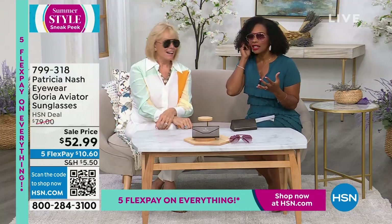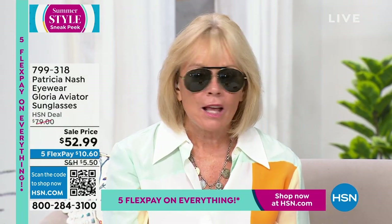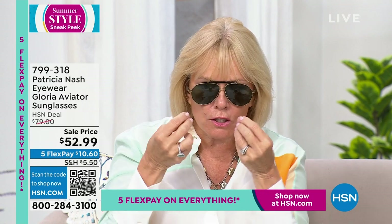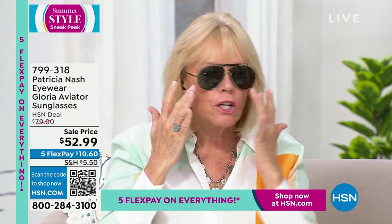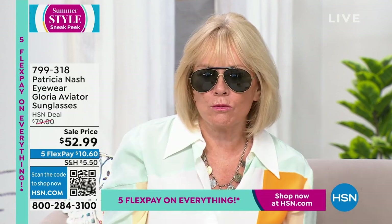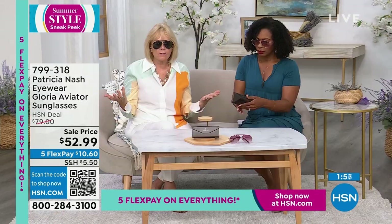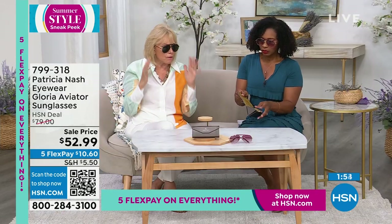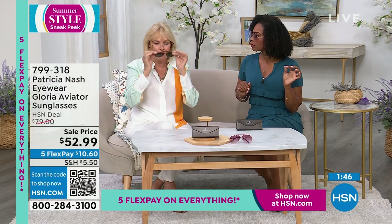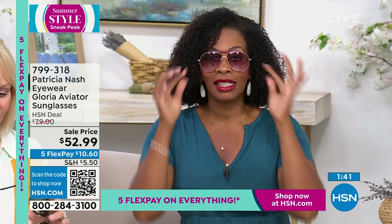An aviator style works for every shape of face — it just does. Aviators work for everybody, and you can always adjust it. Whether you have a bigger or smaller nose, you can adjust that nose guard. I love the coverage — sometimes sunglasses don't quite cover your eyes appropriately. These really do. We've not even adjusted them yet and they're not going anywhere. They're staying on, but they're very lightweight and very comfortable behind the nose and ears.